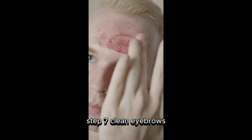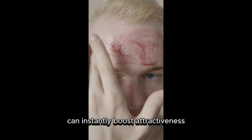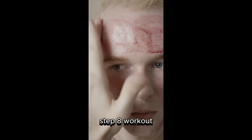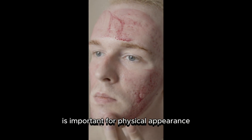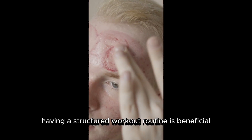Step Seven: Clean Eyebrows. Shaving or grooming eyebrows can instantly boost attractiveness. Step Eight: Workout. Focusing on building muscle is important for physical appearance and mental well-being. Having a structured workout routine is beneficial.